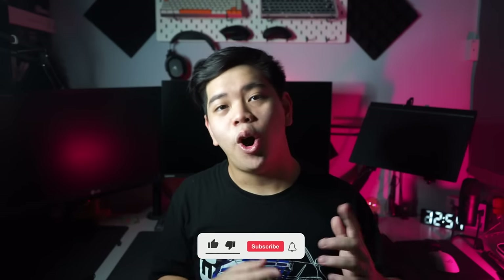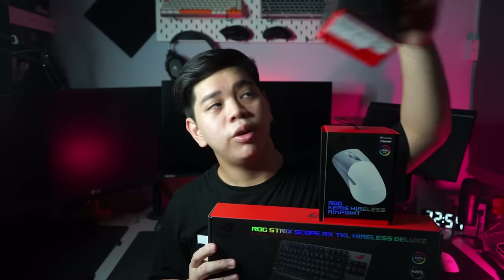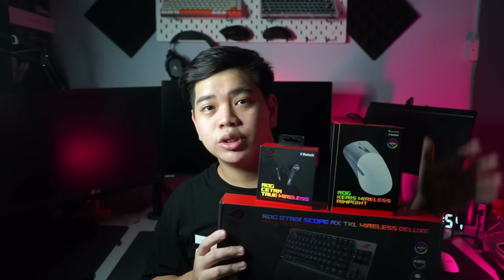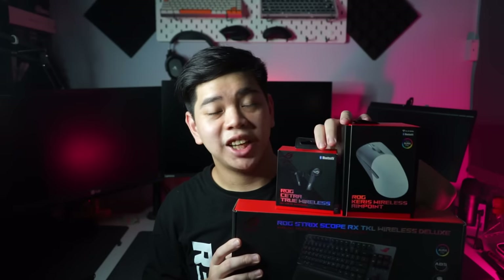Hey guys, welcome back to another video on my channel. Today we're going to be checking out some stuff sent over by ASUS from the ROG line of products. We have a really nice wireless TKL keyboard, their new Harpe Ace gaming mouse which is wireless as well, and some really nice wireless headphones — all through wireless. Together I think this is the ultimate wireless gaming bundle, so if you're interested do stay tuned.